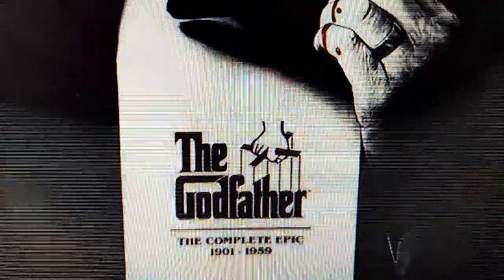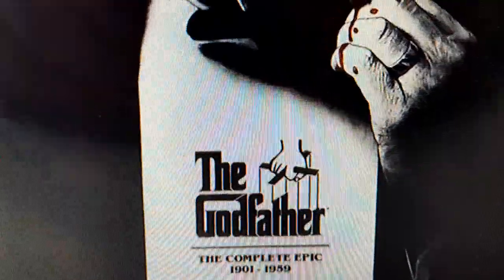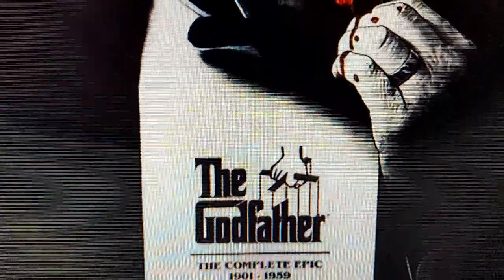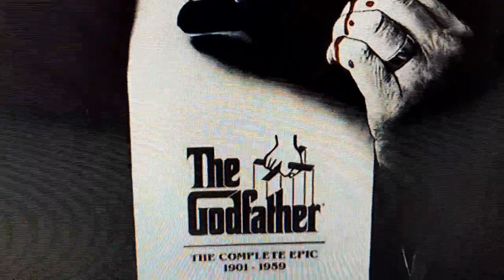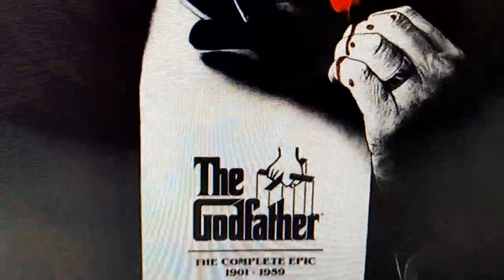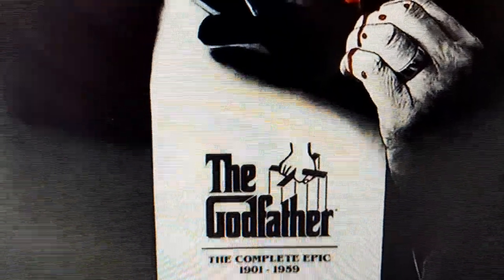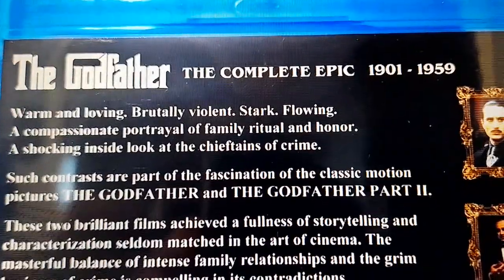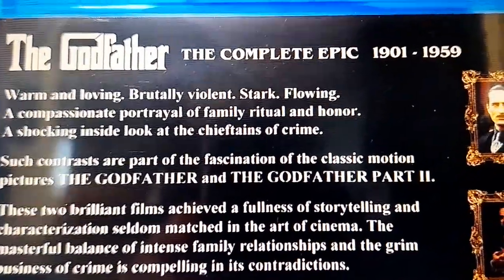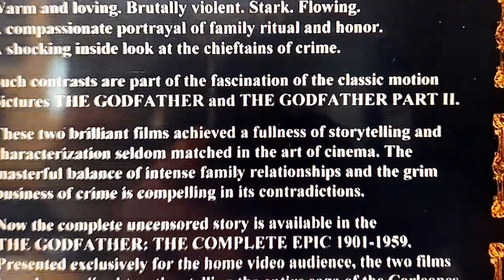All the deleted scenes for the Godfather movies are on the bonus disc on DVD, Blu-ray, and 4K, but this edition is only available on VHS, LaserDisc, and the bootleg copy. Why doesn't this have a proper Blu-ray or 4K release?